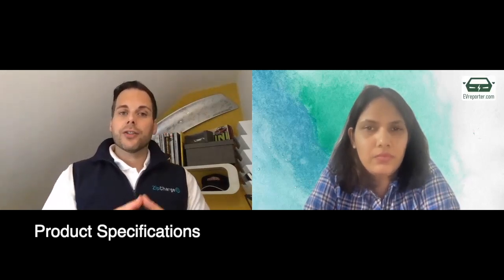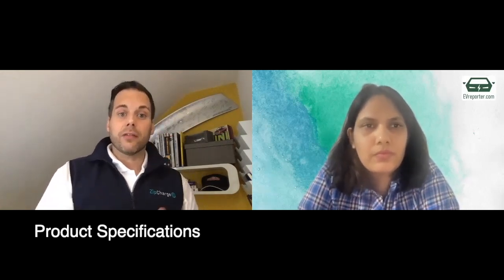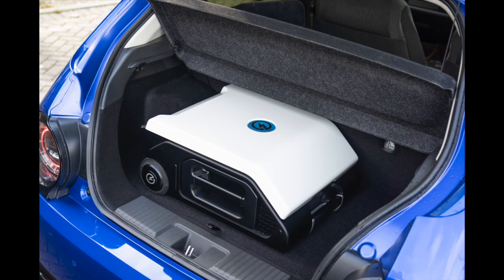The four kilowatt hour unit weighs 25 kilos and will deliver a full discharge of the four kilowatt hours in just over half an hour. It takes one hour to charge up from a 230 to 240 volt socket, depending on the local grid supply you have to your property. The larger unit is double that — it takes just over two hours to charge up and then just over one hour to discharge eight kilowatt hours to the vehicle. It's very efficient, with very little loss in the transition of energy from the charger to the vehicle. In fact, the size of it is smaller than the typical bag you can take on an aircraft.